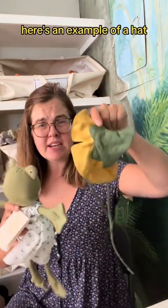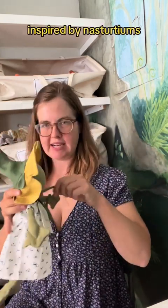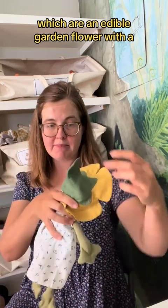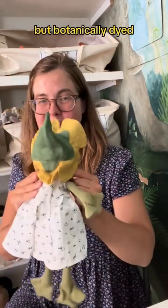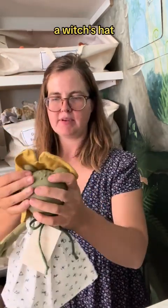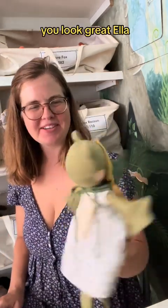Here's an example of a hat Ella can wear, inspired by nasturtiums, which are an edible garden flower. This is also silk from the same place, but botanically dyed yellow, with linen. It's like a witch's hat, but a flower witch. You look great, Ella.